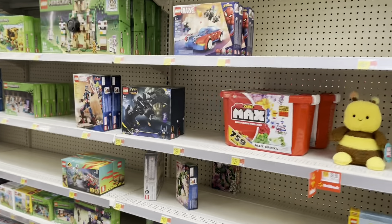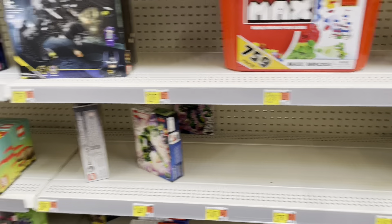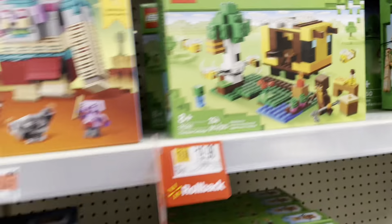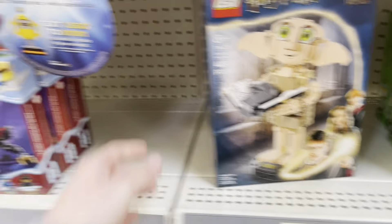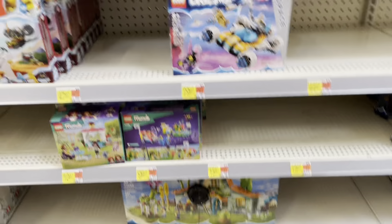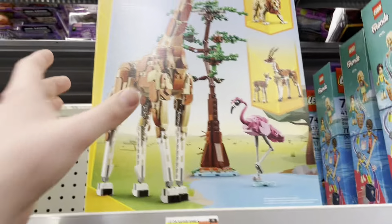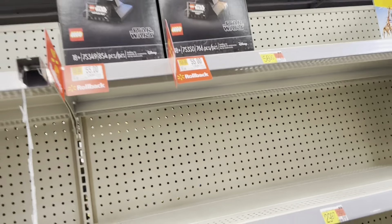All right, we'll circle around — just wouldn't know where they put all these expensive sets. I only got 40 bucks. That's five dollars cheaper. Clearance rollback — keep on saying clearance.